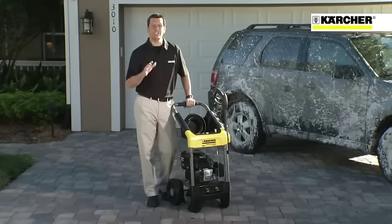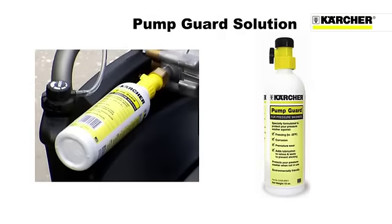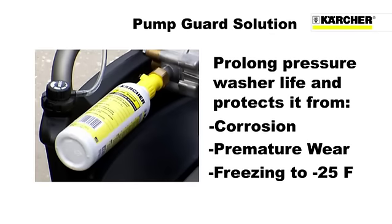When you're finished with your Kärcher G2500DC, cleanup and storage is quick and easy. And don't forget Kärcher's pump guard solution, which is specifically formulated to prolong the life of your pressure washer by protecting it from corrosion, premature wear, and freezing down to negative 25 degrees Fahrenheit.